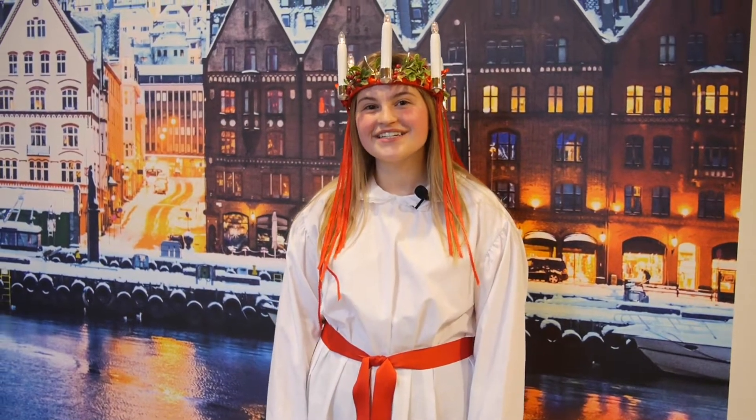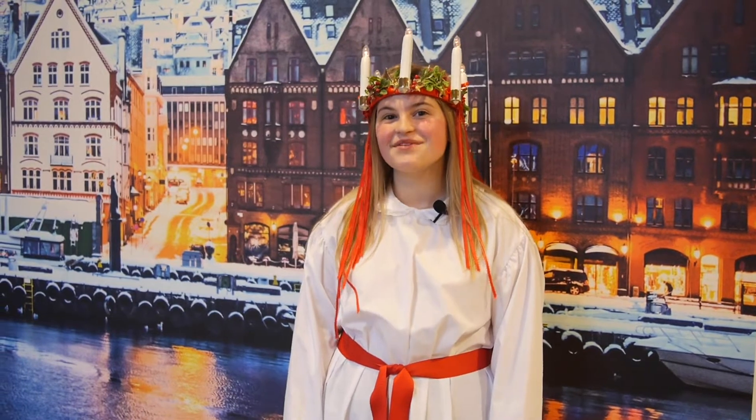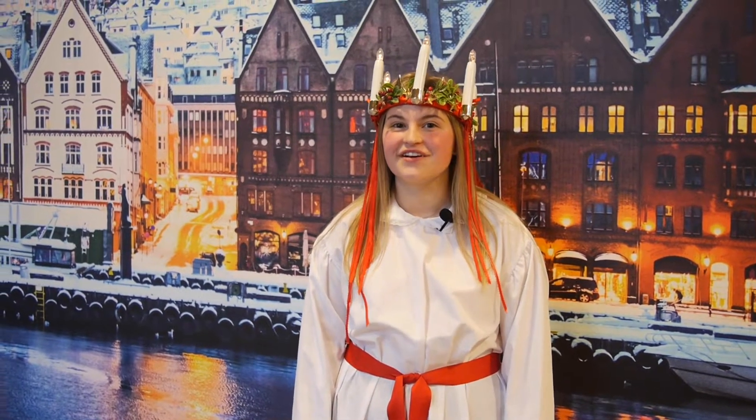Hi, my name is Grace and I'm your 2019-2020 Oregon Lucia, and I'm here today at Nordic Northwest to show you the ScanFair exhibit.